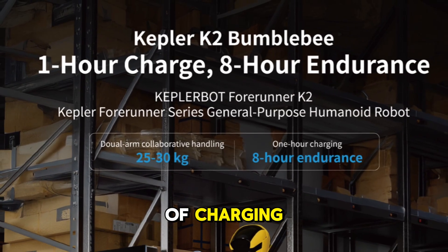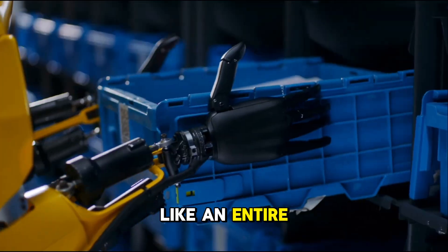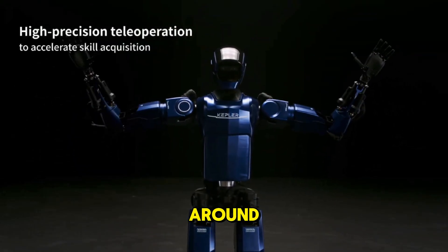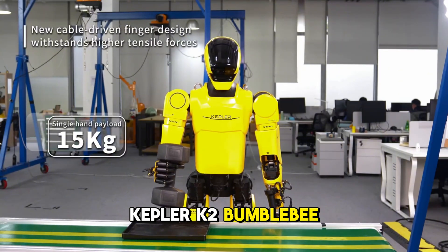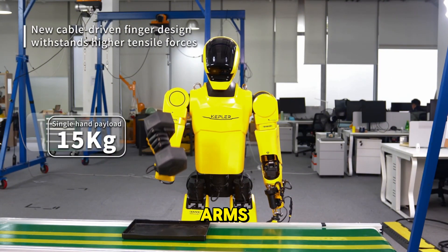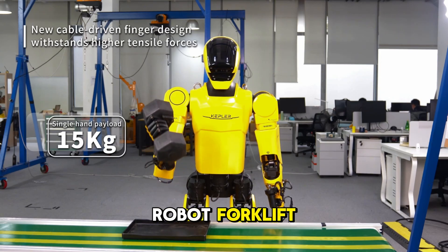Here's what shocked us: one hour of charging, eight hours of endurance — like an entire shift of heavy duty work after a single charge. And I'm not talking about rolling around or waving its arms. The Kepler K2 Bumblebee can lift up to 30 kilograms — that's over 65 pounds with both arms. It's basically a robot forklift, but with hands.